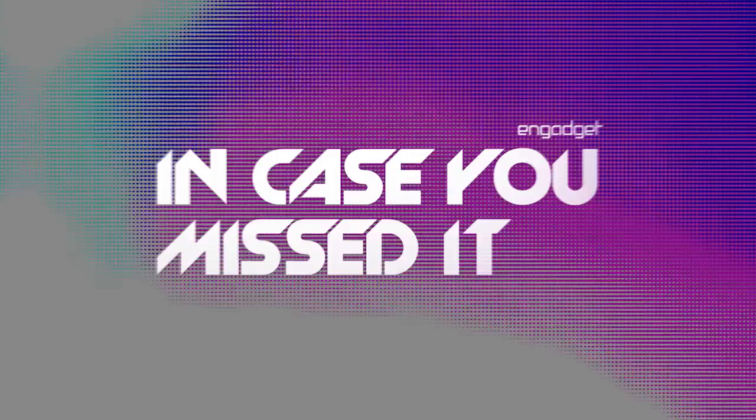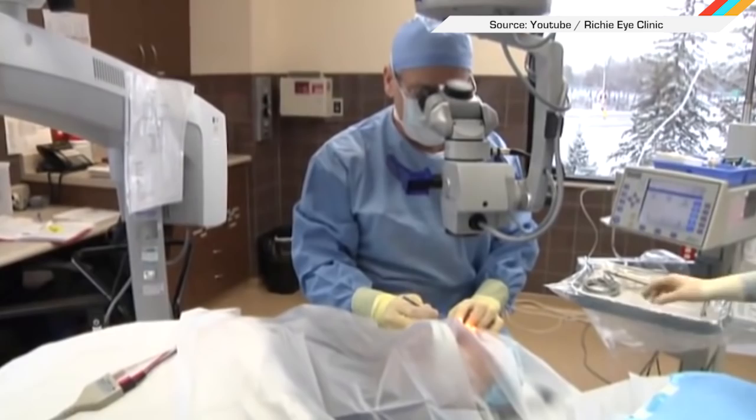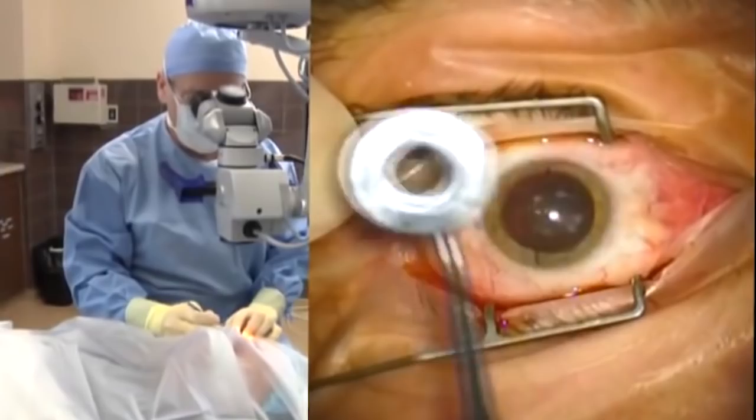When having cataract surgery, the last thing you want near your eye is a shaky surgeon's hand armed with a scalpel. If the doctor cuts too deeply into the cornea, you could end up with hazy vision or worse.